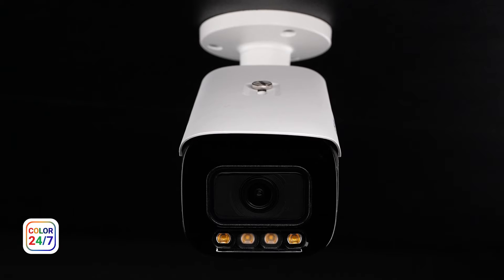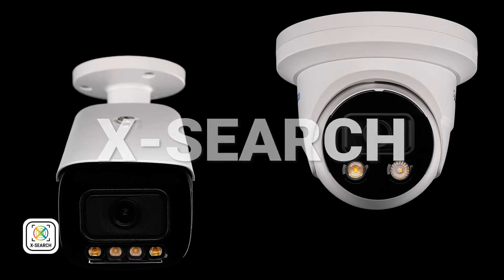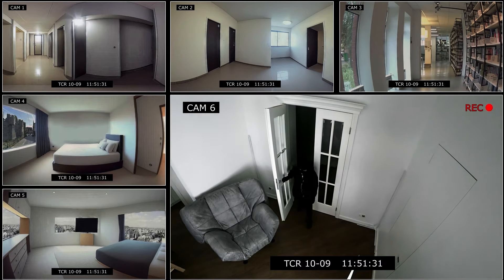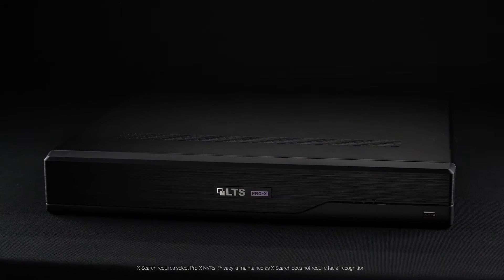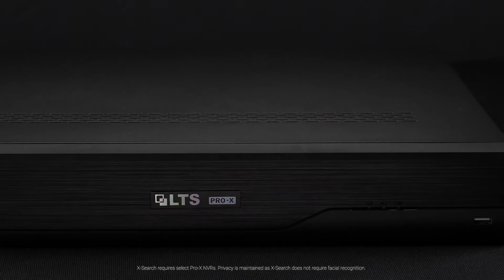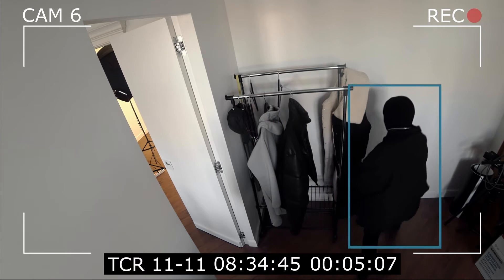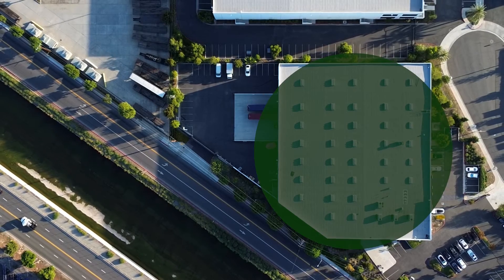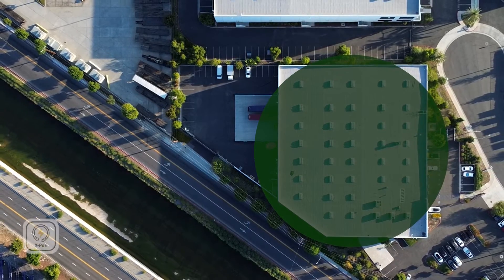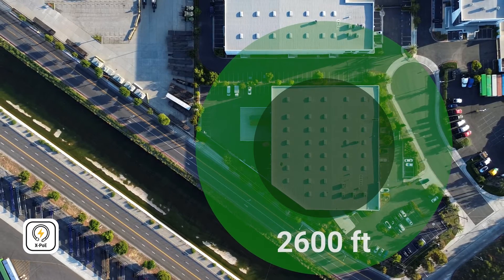With the two 8-megapixel Color 24-7 cameras, users can take advantage of the AI-powered XSearch. In XSearch, the cameras gather key human and vehicle metadata across channels and in real-time. Select NVRs then provide multi-layered search capabilities in both the live feed and recorded footage. Users can find and follow targets in recorded video, locate related targets, and much more. These cameras take security even further with XPOE, extending their power over Ethernet range to reach up to 2,600 feet.